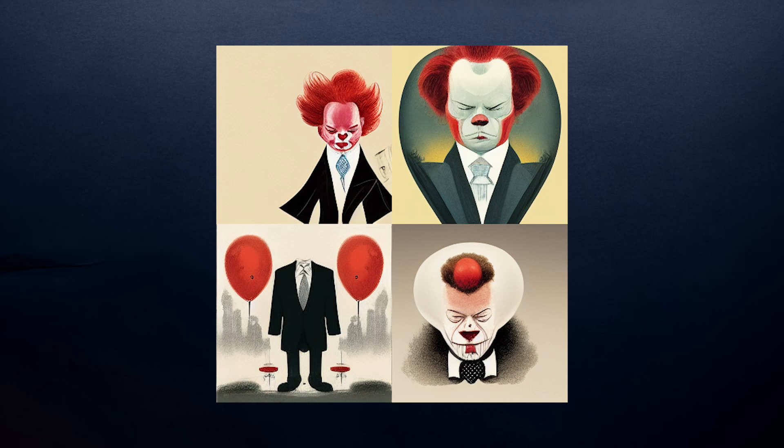Ready? Here's my first one. There are three elements to this. The clown from IT — Pennywise — in a suit. And it's an art style. Is it an artist? It's not an artist, it's a style from a certain brand.